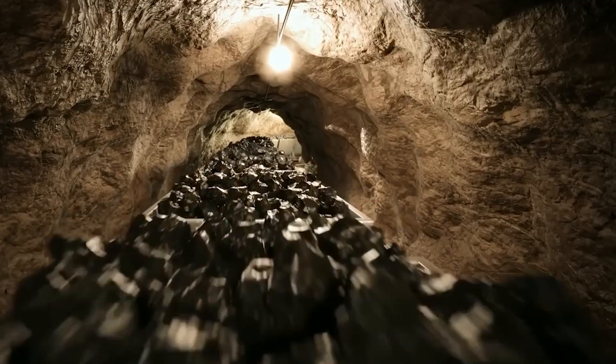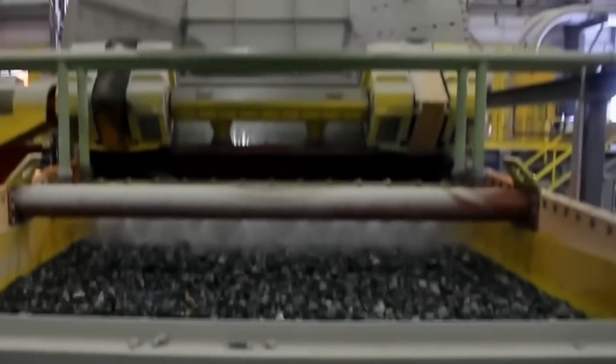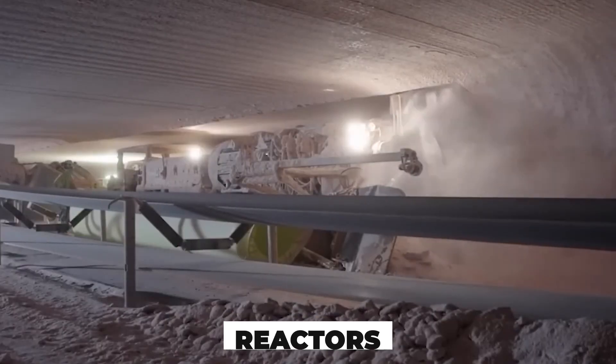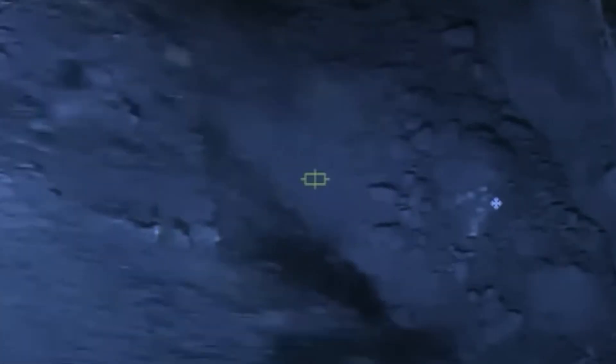Miners extract thousands of tons of ore just to collect enough usable material for the next phase. The rock is crushed and tucked away in barrels. But at this stage, it's still useless for power or weaponry. It can't be used in reactors. It can't detonate. This isn't exactly fuel — yet. But buried inside, the future of nuclear energy is already waiting to be unlocked.